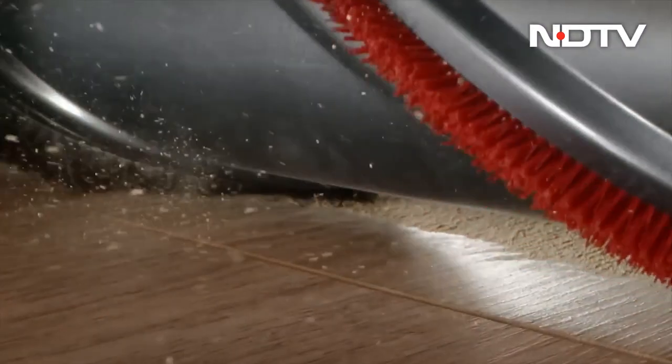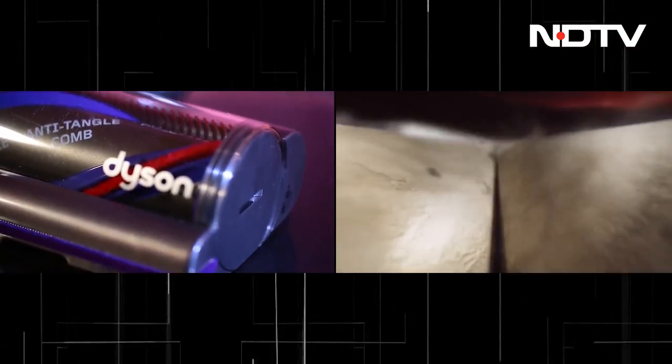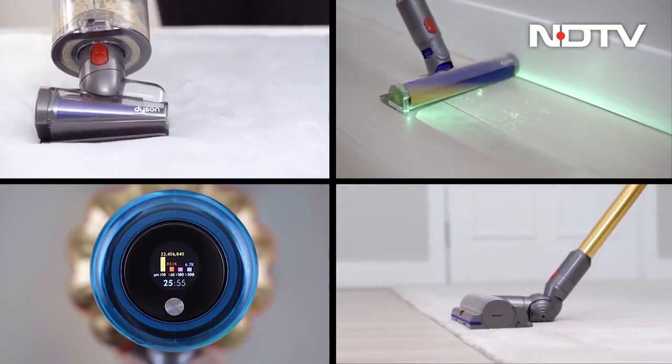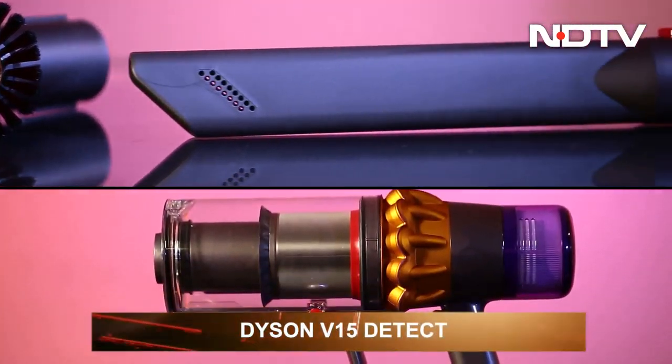Have problems? We'll fix it. This seems to be Dyson's approach to its users' home cleaning complaints. It has enhanced the global household appliance industry. The brand deeply understands the consumer and improvises before the next lineup. The latest in this lineup is the Dyson V15 Detect.